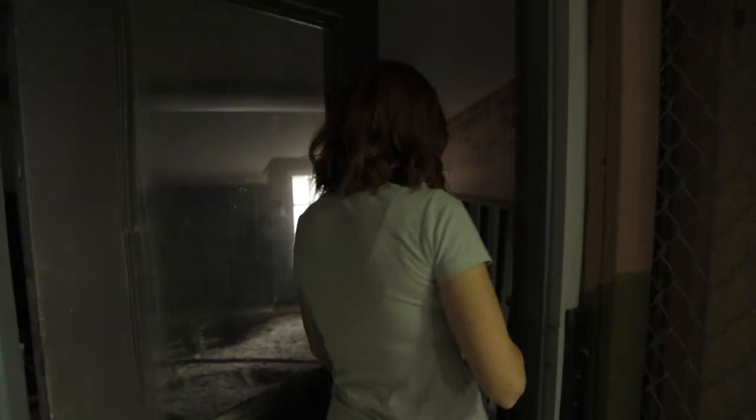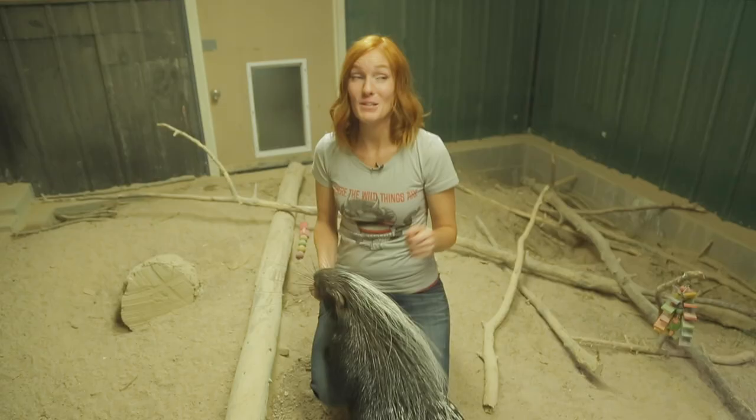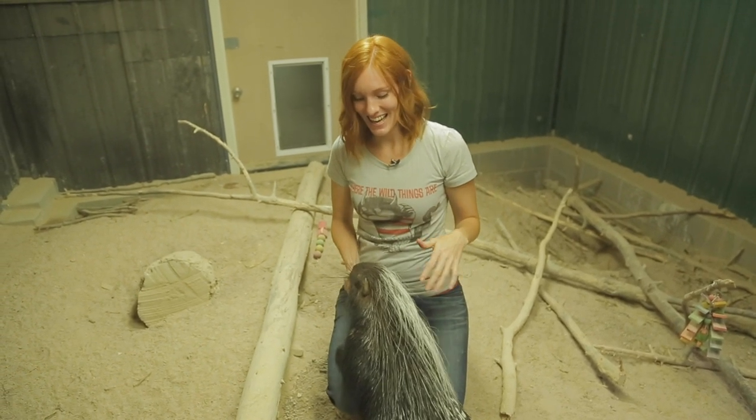All right guys, let me show you what we've been working on. This is our morning routine. I'm gonna head on into the romping room with Kismet. Good girl. So what I'm doing is preparing the romping room for its daytime cycle — Kismet was in here all night and now it's time for her to leave.